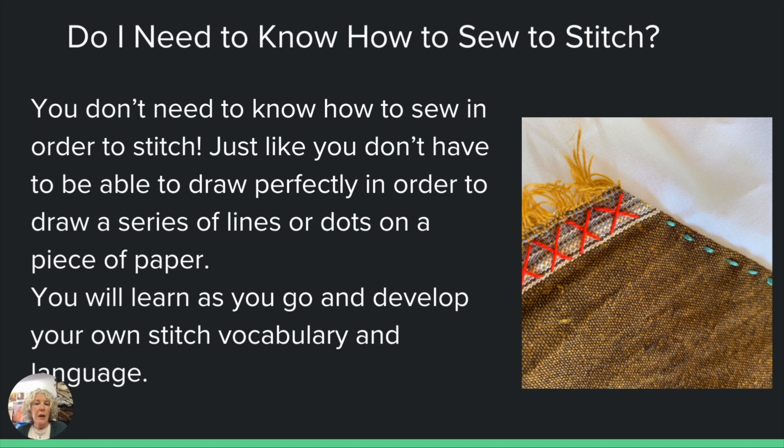You just start making repetitive marks — making lines, making dots, making X's. That's essentially what you will be doing as you work through this process. You can see in this example there's just a simple running stitch and then a few X's, as we use this as a demonstration.